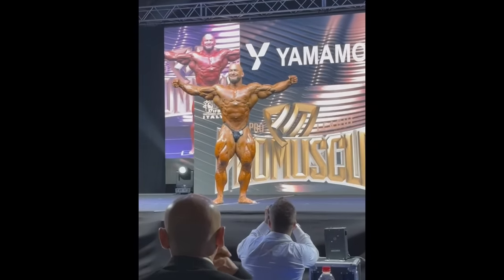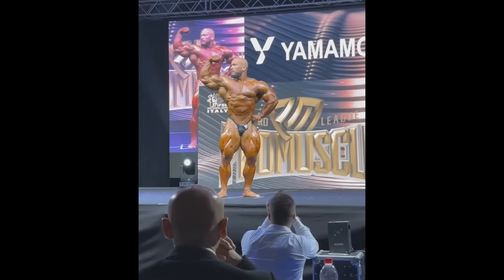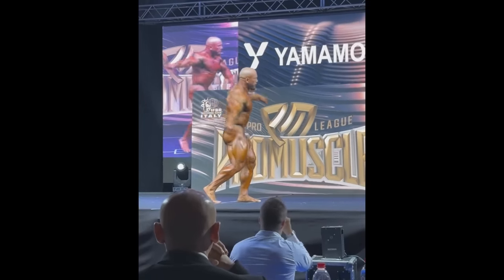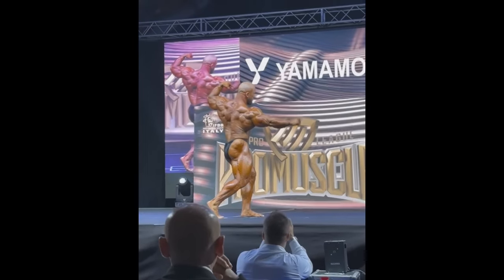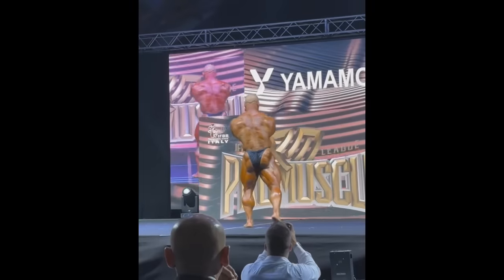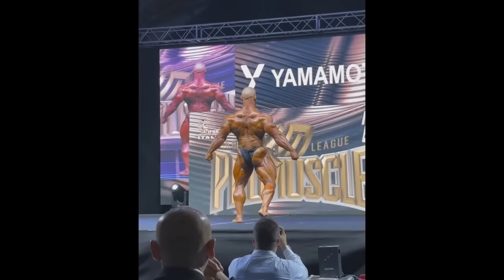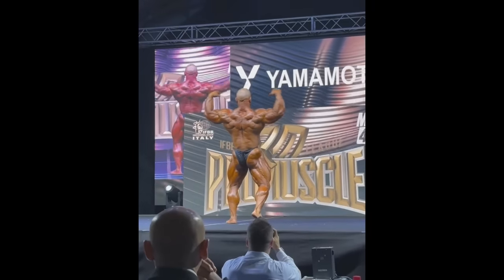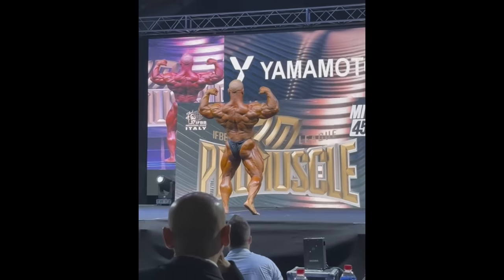Hey guys, Evan here. The day has come — Hunter LaBrada competed at the Italy Pro, where he is most certainly going to win his qualification for the Mr. Olympia. He promised this is gonna be his best ever, and we all kind of expected that because he did seem like he made a lot of progress. Let's see what he's gonna look like on the Mr. Olympia stage.